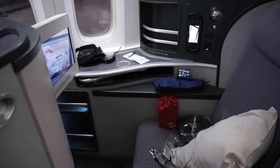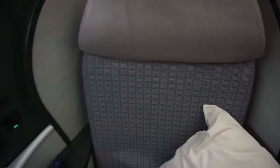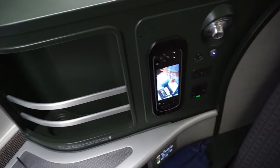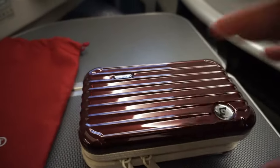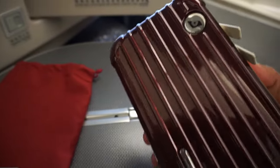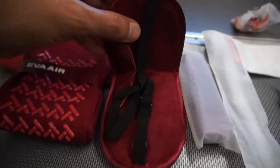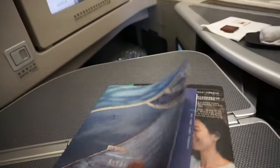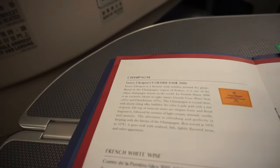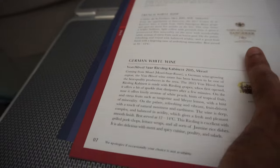All seats were lie-flat with direct aisle access. My seat was next to the window. The amenity kit was made by high-quality German manufacturer Remoa, and it was a nice red hard-shell box wrapped in a red fabric jacket. Inside were the usual goodies such as compression socks, eye mask, lotion, comb, toothpaste, toothbrush, and much more. This amenity kit was one of the best ones I have had. They also provided sleeping wear designed by Apu Jan, and it was of high quality.